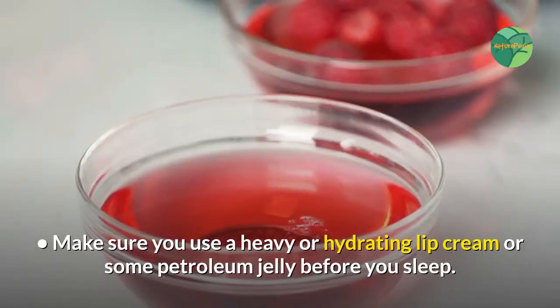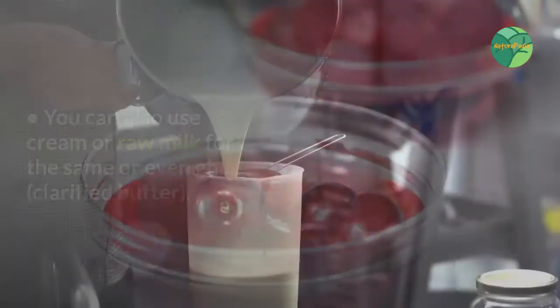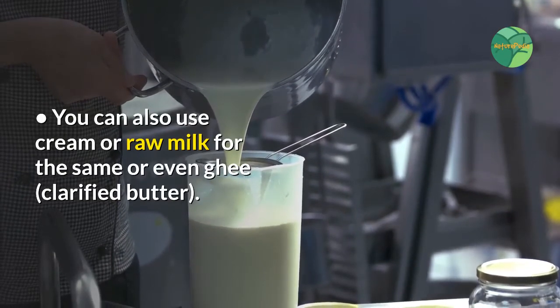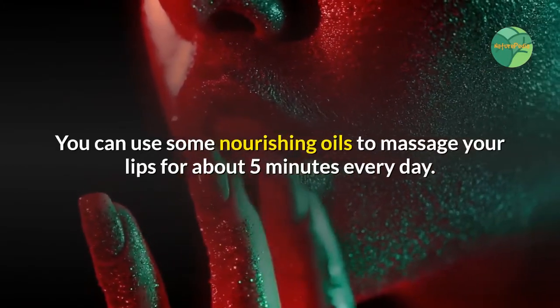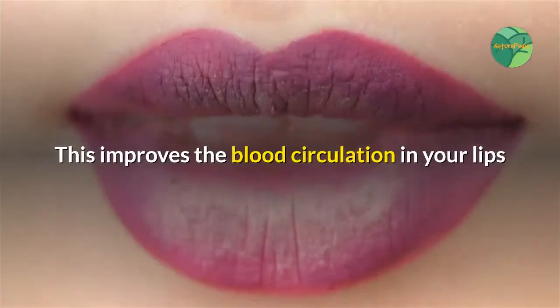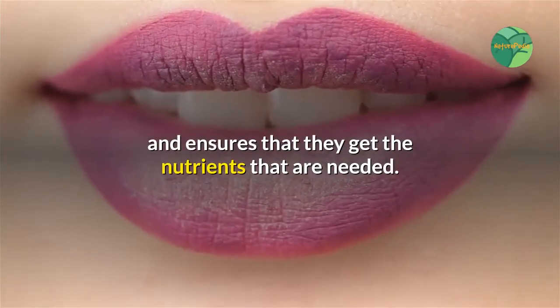The air around you tends to dry out your lips while you sleep. Make sure you use a heavy or hydrating lip cream or some petroleum jelly before you sleep. You can also use cream or raw milk — or even ghee, clarified butter. Tip six: massage your lips. You can use some nourishing oils to massage your lips for about 5 minutes every day, which improves blood circulation and ensures they get the nutrients they need.